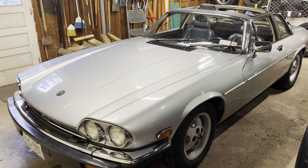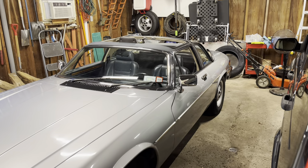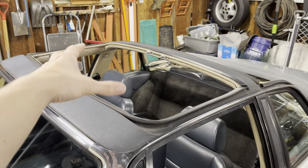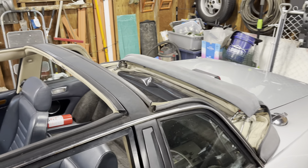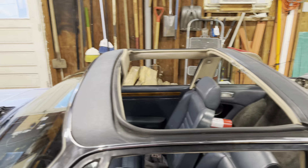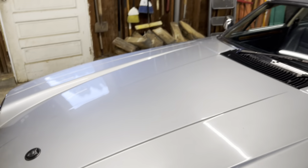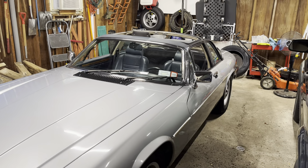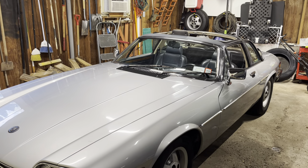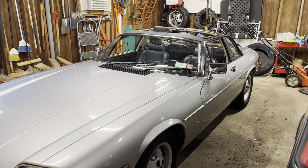For those unfamiliar, this is an '87 XJS Cabriolet, which means it's not a convertible and it's not a coupe. It's got two removable roof panels and then a little convertible top on the back. A very unique body style — something that was kind of common in the late '80s due to the potential outlawing of convertibles in the US, which never ended up happening, but that was the solution of many car manufacturers, which is why you see a lot of '80s cars with a T-top.